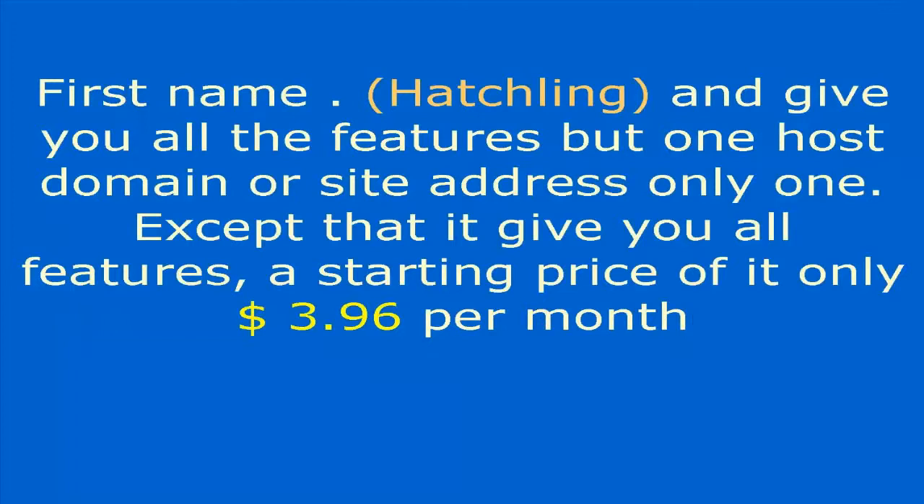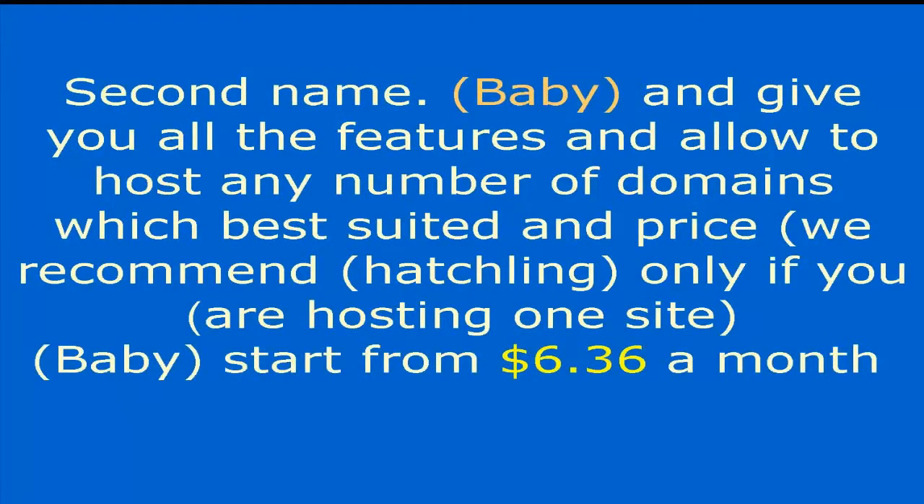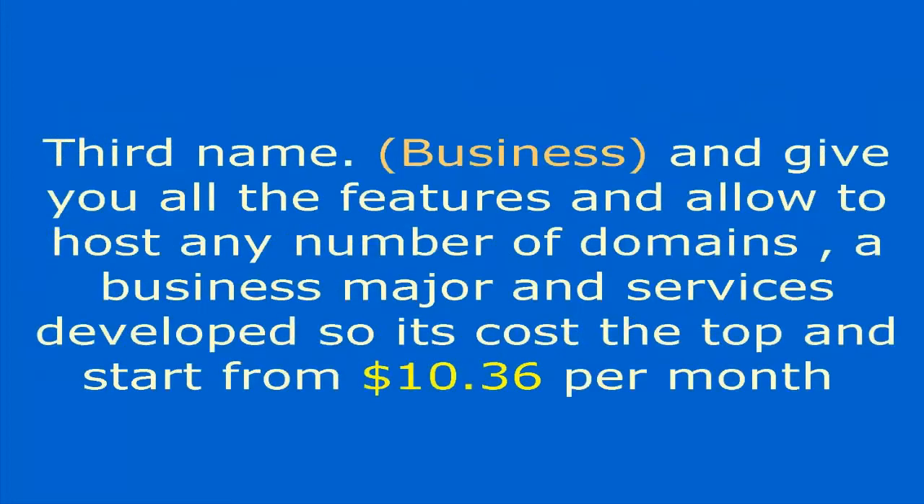There are three major HostGator plans. First, the Hatchling plan gives you all features but only for one domain or site, starting at $3.96 per month. Second, the Baby plan gives all features and allows hosting any number of domains, starting at $6.36 per month. Third, the Business plan gives all features and advanced services, starting at $10.36 per month. Of course, the longer you book, the lower the price.